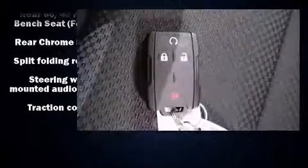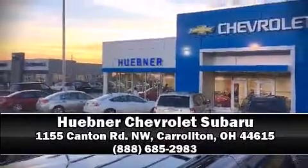Brake Assist technology provides extra pressure when applying the brakes. Please don't hesitate to give us a call. Thank you all.